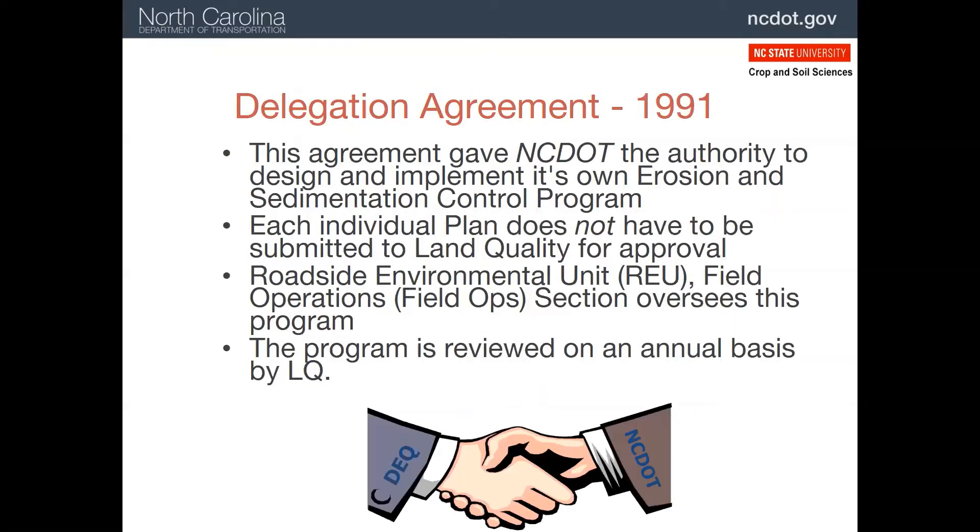It was recognized early on that the DOT, the largest land disturbing entity in the state, had too many sites for the DEQ staff to inspect regularly. The two departments have an agreement that allows DOT to create their own inspection system, which would operate independently. This is overseen by the Roadside Environmental Unit, Field Operations Section. Every year as part of this agreement, the Department of Environmental Quality staff conducts several inspections on NCDOT projects to determine if this program can be continued. In fact, DEQ has delegated this internal inspection authority to more than 50 counties, cities, and towns.